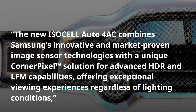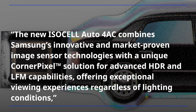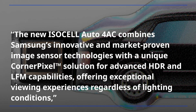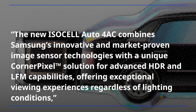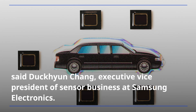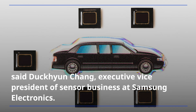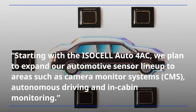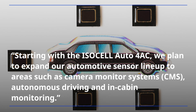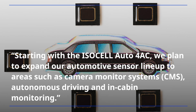The new ISOCEL Auto 4AC combines Samsung's innovative and market-proven image sensor technologies with a unique corner pixel solution for advanced HDR and LFM capabilities, offering exceptional viewing experiences regardless of lighting conditions, said Deokhyun Jang, executive vice president of sensor business at Samsung Electronics. Starting with the ISOCEL Auto 4AC, we plan to expand our automotive sensor lineup to areas such as camera monitor systems, autonomous driving, and in-cabin monitoring.